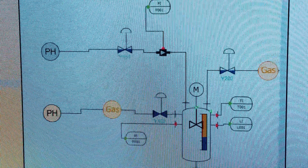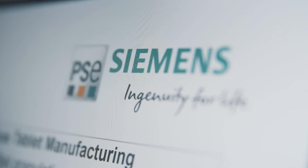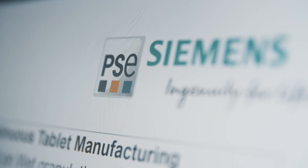To provide our customers with comprehensive model-based solutions across a plant life cycle, we are proud to announce at Akkoma 2018 our strategic collaboration with Process Systems Enterprises, a UK-based digital process twin company.